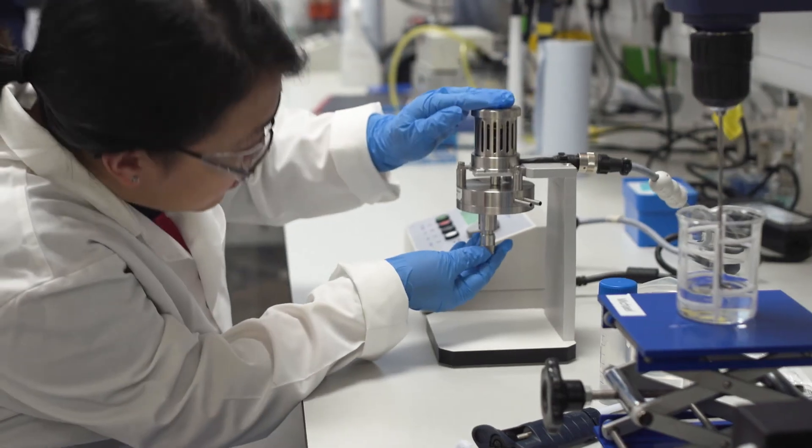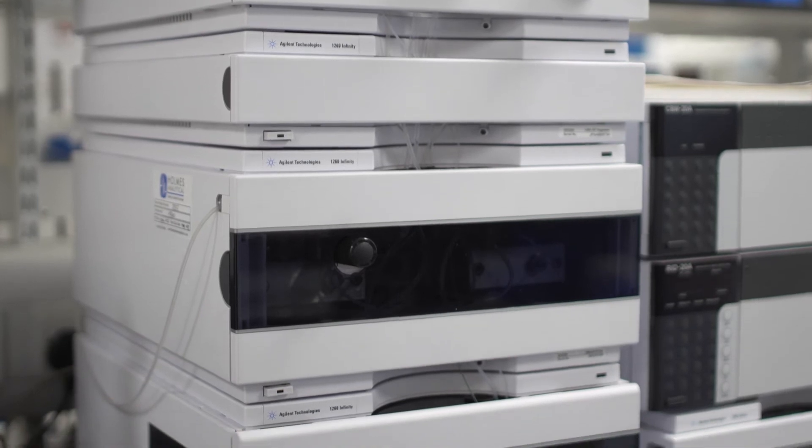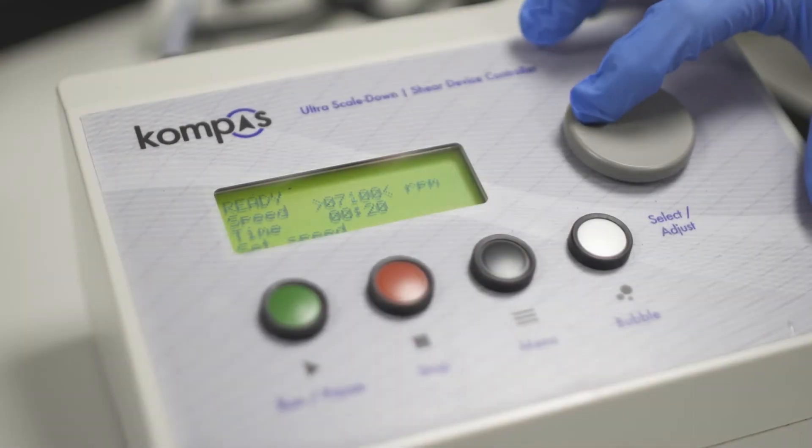The USD shear device is incredibly useful, especially in vaccine research and development. Because vaccines have such a diversity of different products, having a simple device that allows us to profile the stability of a vaccine molecule and, based on that shear profile, determine which unit operations to use for purification has been incredibly helpful.